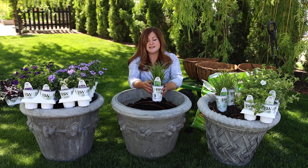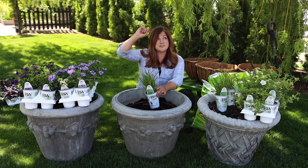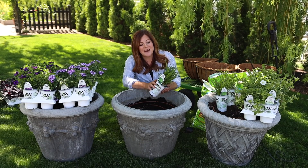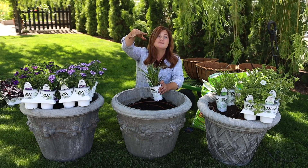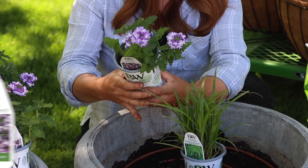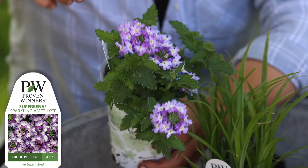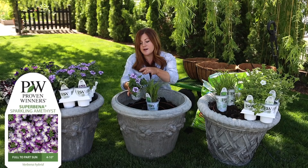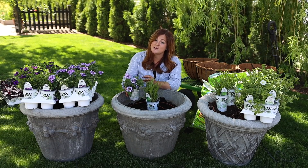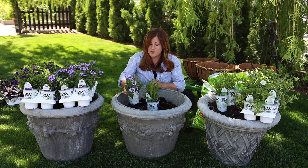The centerpiece plant we're using is the Prince Tut — it's a little small right now. The Prince Tut grass gets these umbrella-like plumes at the top, so that's what our centerpiece is going to be. We're going to surround it with Superbena Sparkling Amethyst, which I have grown and it's spectacular — both in containers and in the landscape. As long as it gets a lot of sun, they do really well.